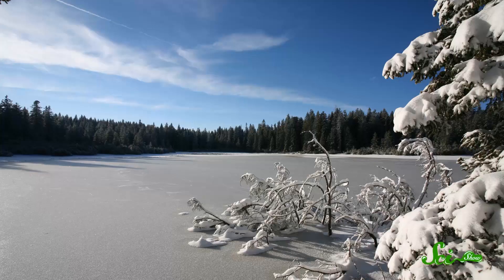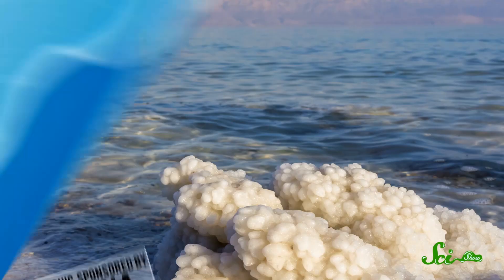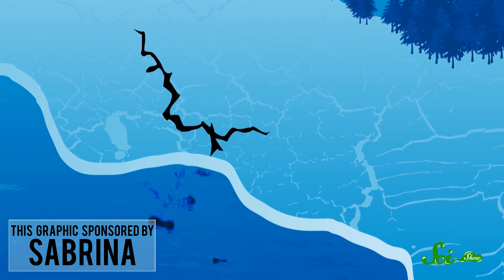Ocean water doesn't freeze like the water in your freezer or in a freshwater lake. When sea ice freezes on its surface, only the water freezes, and the salt and other ions in the water are pushed out, leaving behind brine. As the water continues to freeze, this salty, highly concentrated brine accumulates in tiny channels and fractures within the ice, and when ice cracks open just a bit, it gives the brine an escape route.